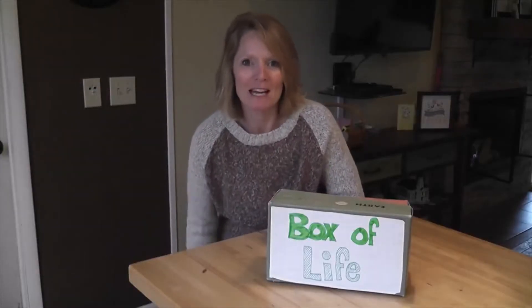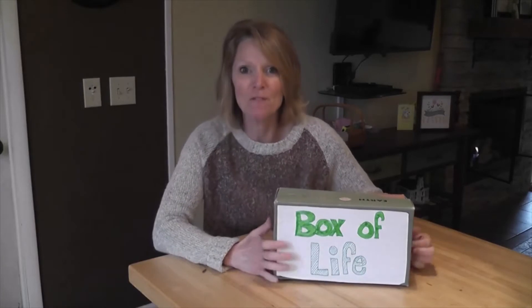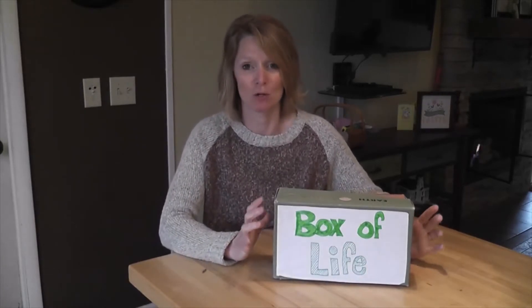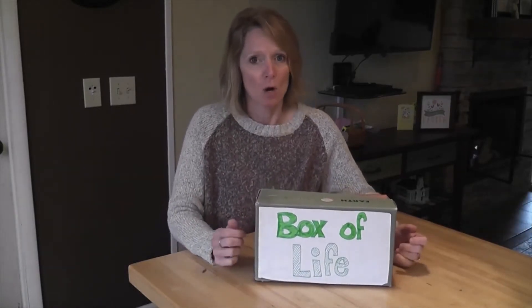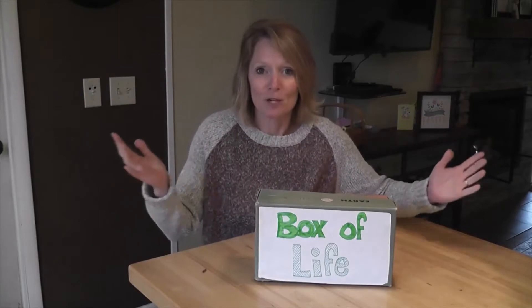Hello and Happy Earth Day! It is the 50th anniversary of the first Earth Day — it's just a little bit older than me. In honor of Earth Day, I thought it would be fun to talk about what do we get from the Earth.